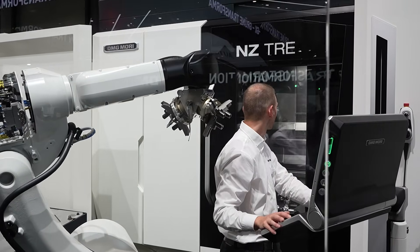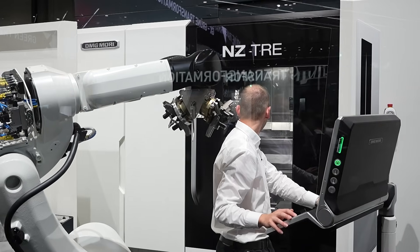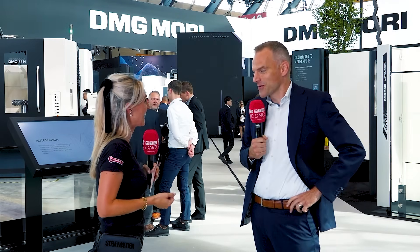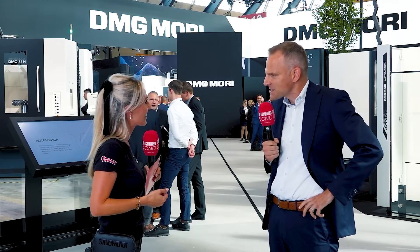DMG Mori, you're always on the cutting edge — you've always got the latest technology. You've got so much here on this stand. You've got world premieres at A&B, haven't you? Absolutely, we do. We have five of them, to be precise, and I'd like to highlight at least a couple of them.